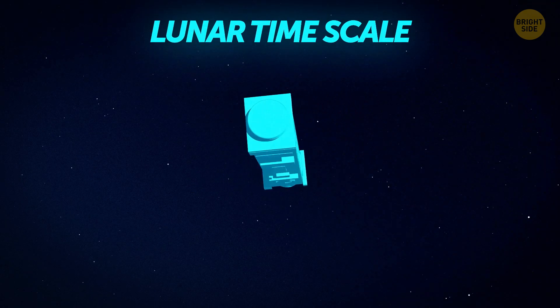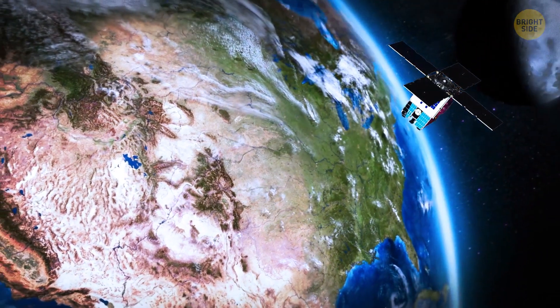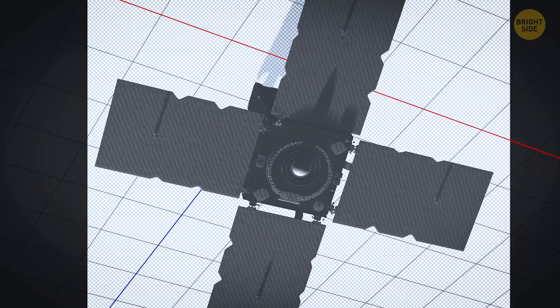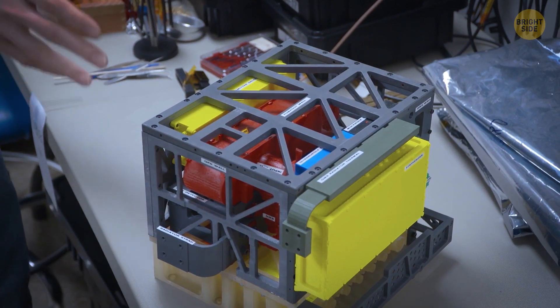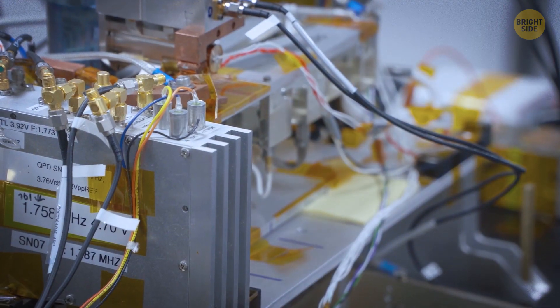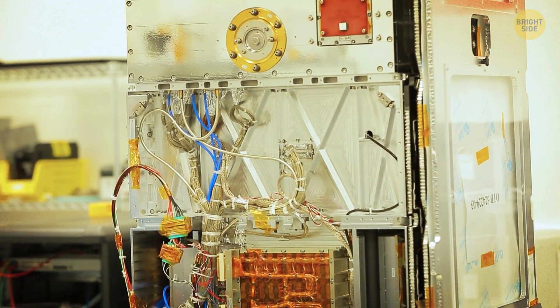NASA's solution is something called a lunar timescale. Scientists aren't going to adjust Moon clocks to match Earth exactly. Instead, they want to establish a unique system that measures lunar time accurately but is also easy to convert back to Earth time. Think of it as creating a whole new framework just for the Moon.